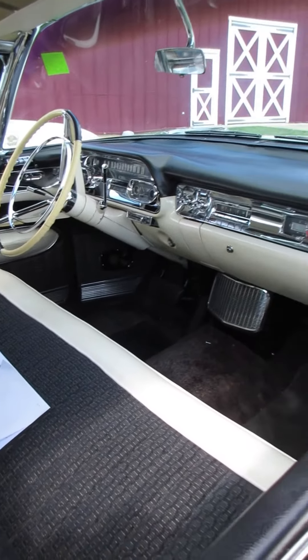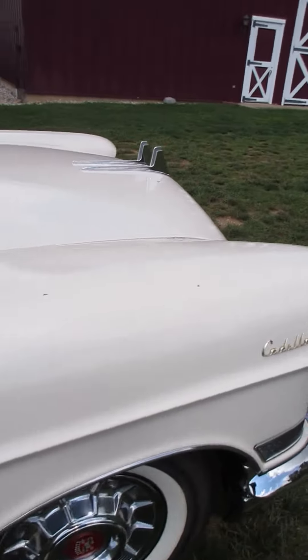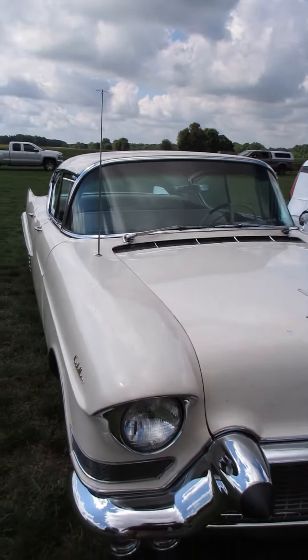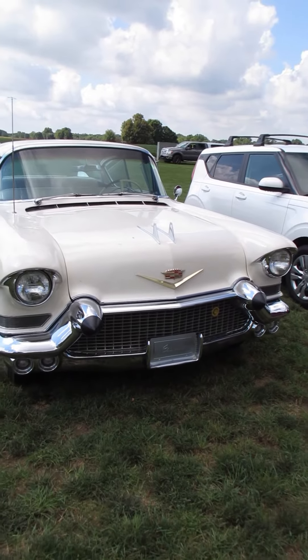It's laden with all sorts of accessories that you wouldn't normally see on a car of this year: air conditioning, power antenna, power seats, power windows and locks. Those were all the height of luxury in 1957. Hope you like it.